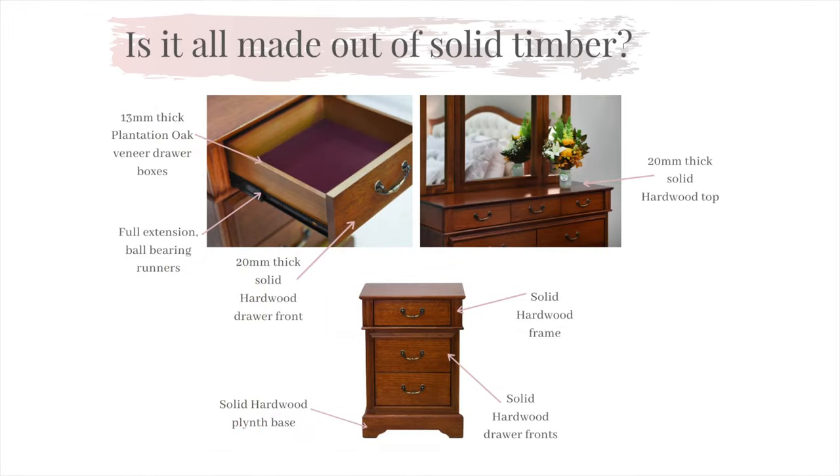Each part of our manufacturing process contains only the finest materials sourced from reputable Australian companies. Within our Stellar range, all drawer fronts on our case goods are solid hardwood, all tops are solid and all frames are solid. We also source quality plantation oak veneer to complement our hardwood to ensure that the appeal and quality is expressed throughout the product. To add to the class of our Stellar, each top drawer of our case goods is lined with either burgundy or black felt, which provides that extra bit of luxe this suite needs.